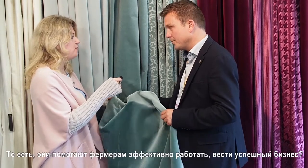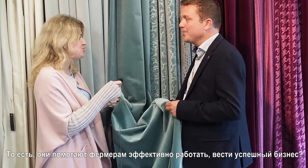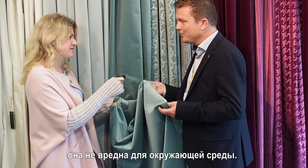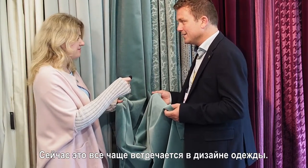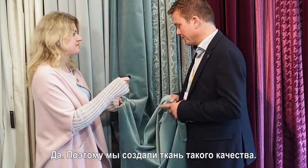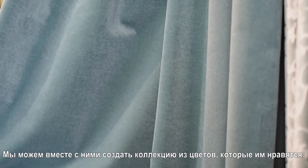You see it more and more in business to run their business efficiently, and the fabric is almost not harmful for the environment. You see it more and more in clothing as well, and now we see it back in the interior industry. So we developed this quality — it's 100% cotton velvet made out of BCI yarn. Customers can, again, choose all the colors they like. Together we will make a collection in all the colors they want.